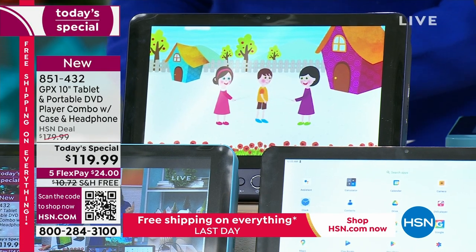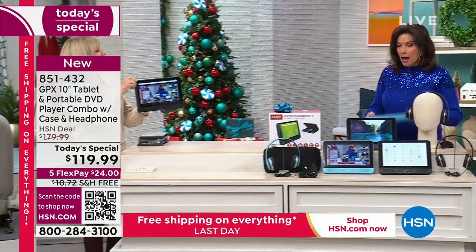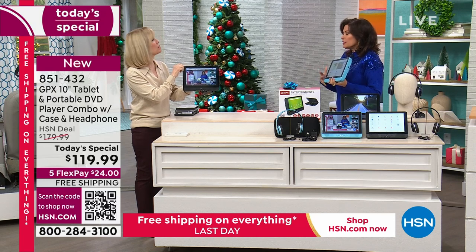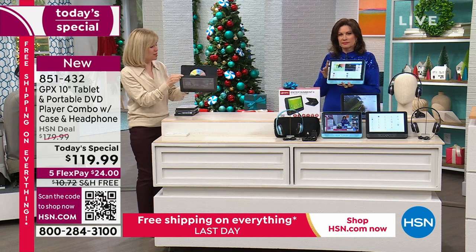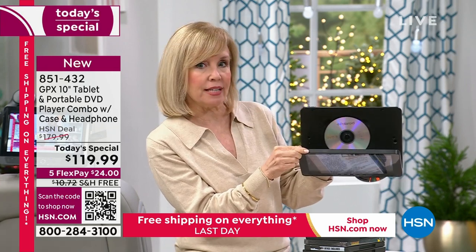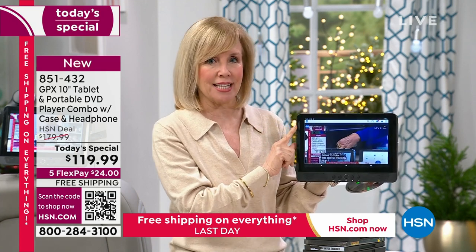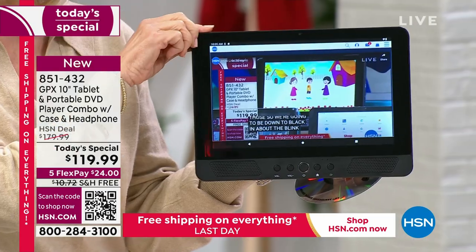We've never done this before. When I say entertainment center, it is completely portable, completely cordless, and morphs into anything you want. It is truly the best of both worlds. Here's the DVD player right here — it's a two-in-one. HSN has never ever done it. You have a DVD player and a full-functioning Android tablet with the latest Android operating system on the front. It's a 10-inch touchscreen. We're watching HSN live right now.